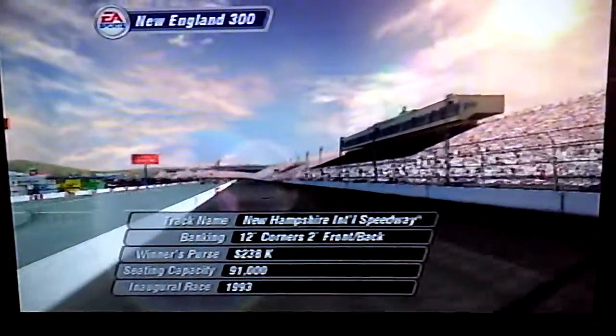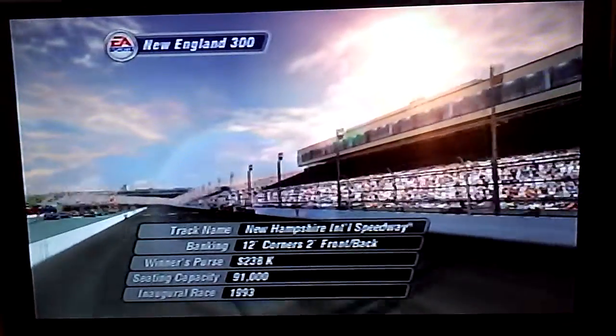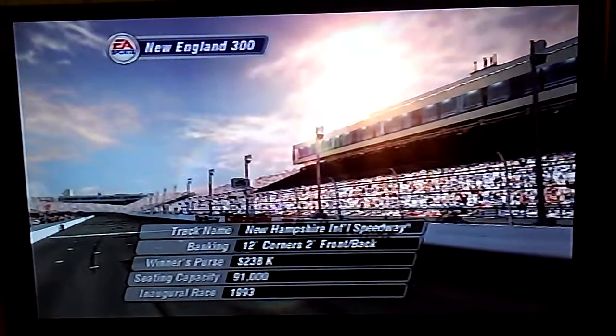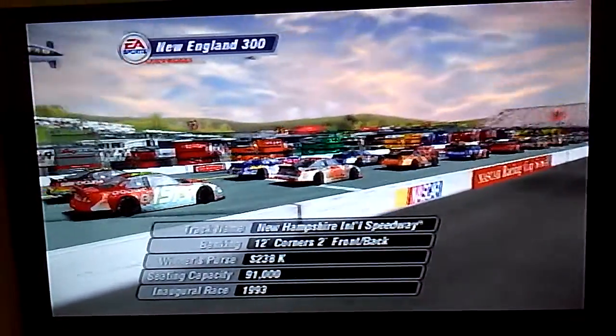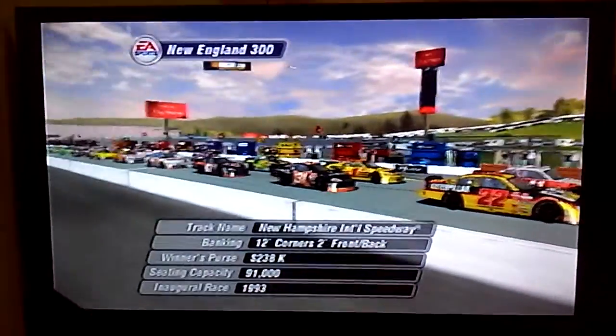Joe Moore and Barney Hall welcoming you to Loudon, home of the New Hampshire International Speedway for today's New England 300. The fans are packed in and ready for the action. These long straights allow the cars to build up a lot of speed before some hard braking going into the flat corners.